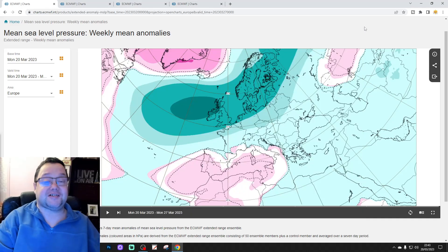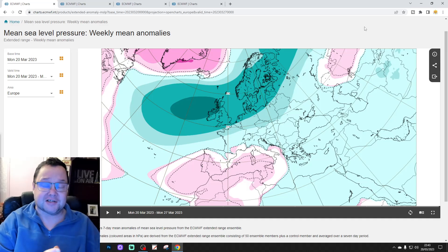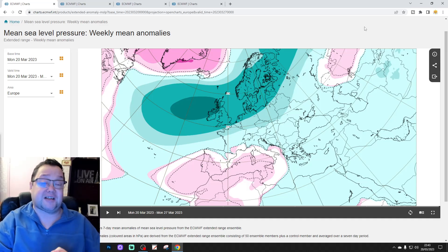Hello everyone, thanks for tuning in to today's second video. We're going to have a look at the ECM WF Extended Model. This is your weekly Tuesday Extended European Outlook for the UK and the rest of Europe. It's a 30-day forecast, but we will also have a look at weeks 5 and 6 data. There will be a 10-14 day coming up later on today as well.